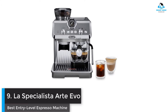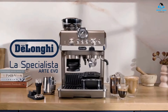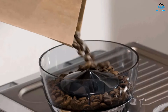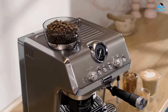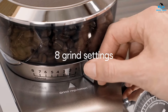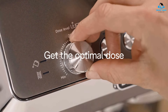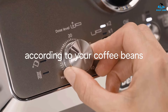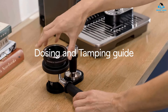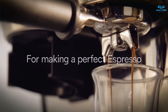Number nine: DeLonghi La Specialista Arte Evo — best entry-level espresso machine with grinder. I honestly didn't think I'd ever recommend anything other than the Breville Barista Express to those looking for the best entry-level hybrid. But having recently reviewed the DeLonghi La Specialista Arte Evo, I'm changing my tune. Costing an entirely reasonable $749 on Amazon, this brand new machine really impressed me during my testing — although its cold brew function didn't exactly blow my mind. I love the way it looks, with a streamlined retro design that really makes it stand out, and it's compact enough to fit in just about any kitchen.